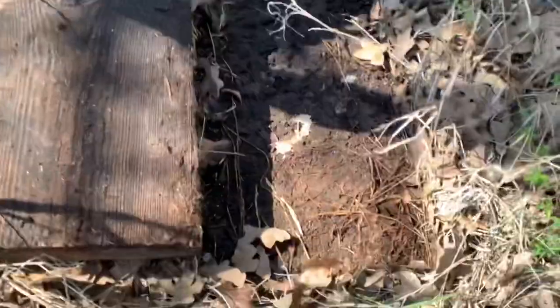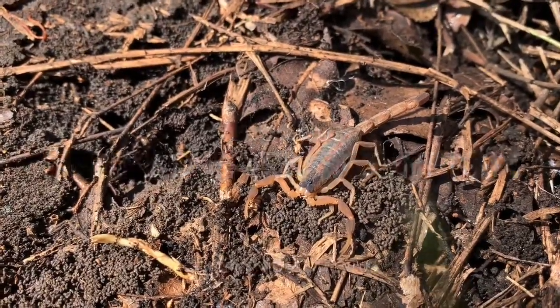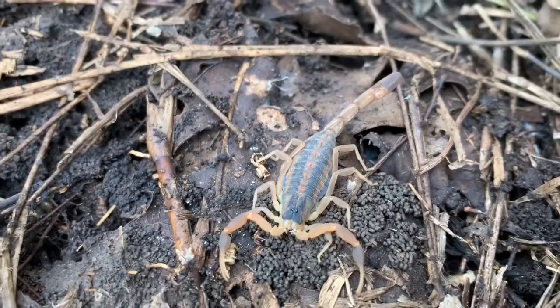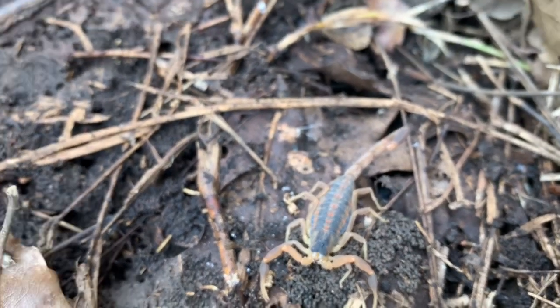We flipped this board and we got a big scorpion. It's a striped bark scorpion — it's the only species that lives here. So I'm probably just going to flip his board back and keep looking for some snakes. Maybe I can actually get a snake in hand.